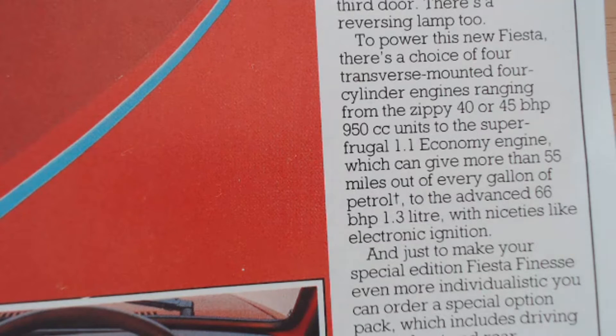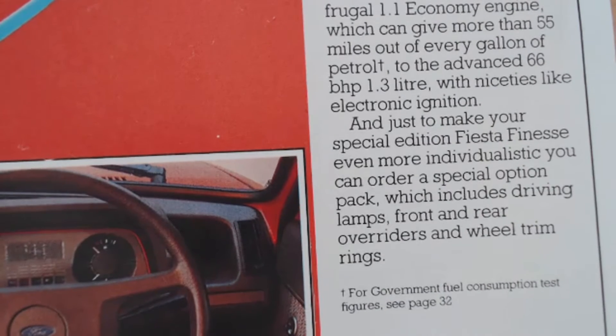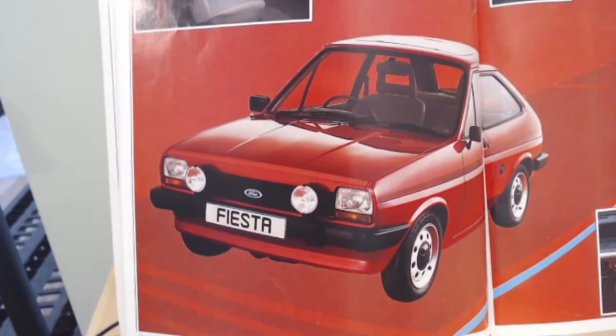Usually with these sort of limited editions there's not that much choice, but there we go — three engine choices on this particular model. And just to make your special edition Fiesta Finesse even more individualistic, you can order a special option pack which includes driving lamps, front and rear overriders, and wheel trim rings. You can see this particular Fiesta Finesse has those added extras — the spotlights, the overriders and rings on the wheels. So again, unusual for a special edition to also have options you could specify.